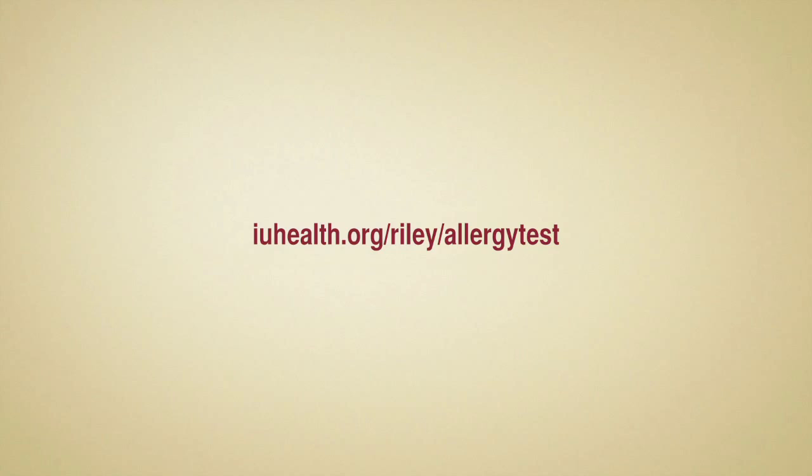Remember, if you have questions during the process, please feel free to ask one of the allergy team specialists. For more information, visit iuhealth.org/riley/allergy-test. Thank you for choosing IU Health.